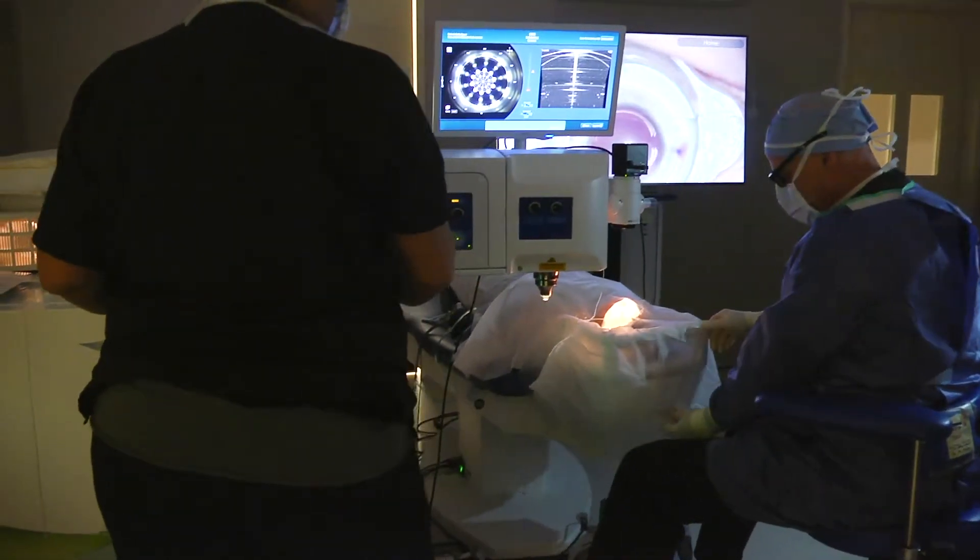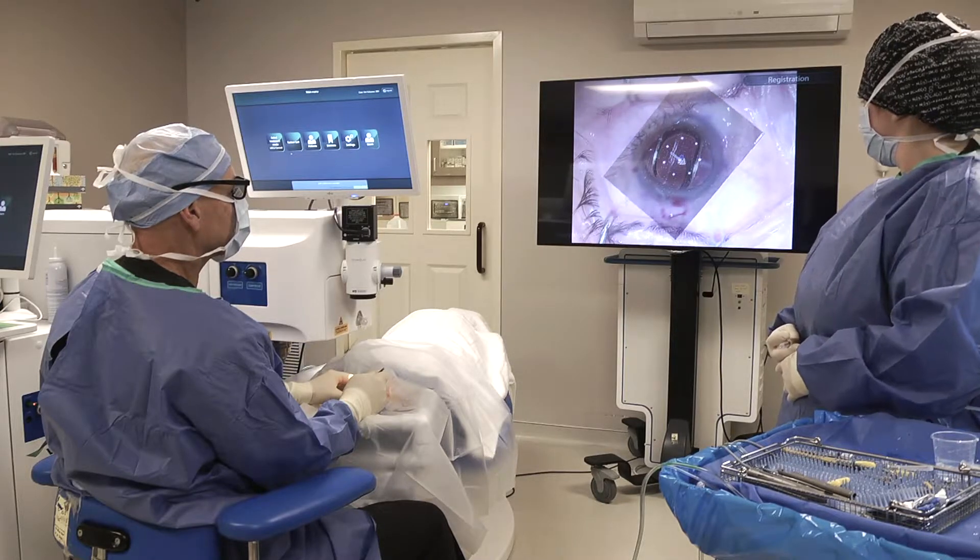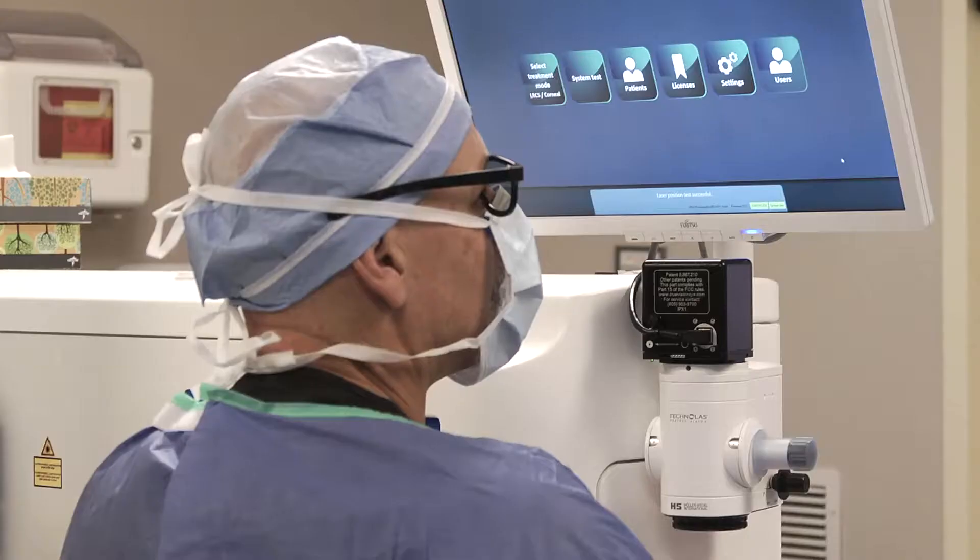When that cloudiness in the lens becomes visually significant, we remove it. When we remove a cataract, we are removing a lens, and that lens is vital to how the eye works, so we have to replace it. We have synthetic lenses that go back into the eye.